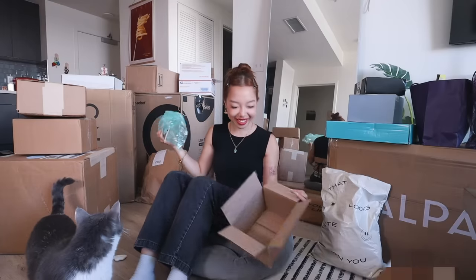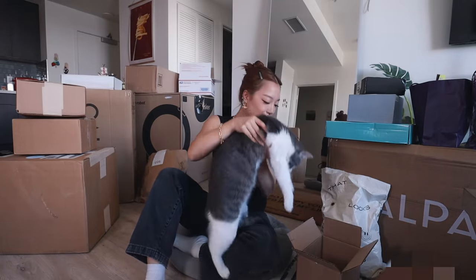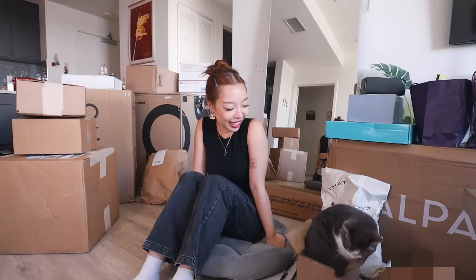I think Suki wants to go in the box. It's a small little box — I don't know if she'll fit in there. Suki says hi. She did it!